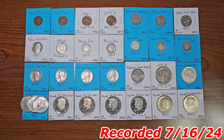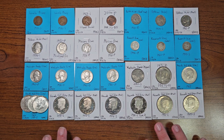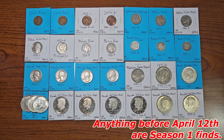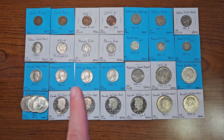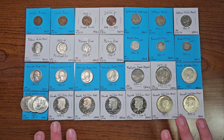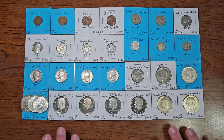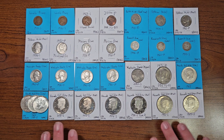Hello coin enthusiasts, it is Dax Collects, and today we are going to go over the best finds of Season 2, Quarter 1 of coin roll hunting. These are all the coins found between February 1st, 2024 to July 12th, 2024. I'm starting now to keep the seasons in line, with quarters starting on April 12th, July 12th, October 12th, and January 12th.